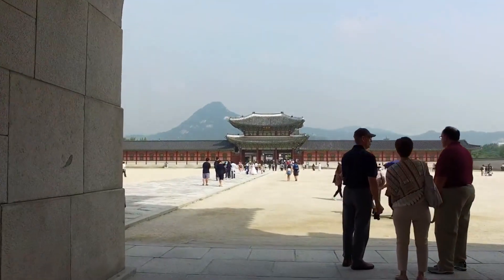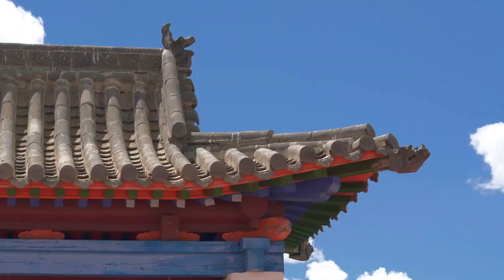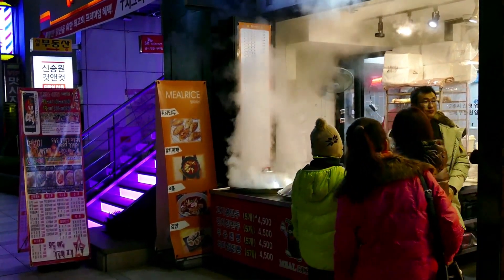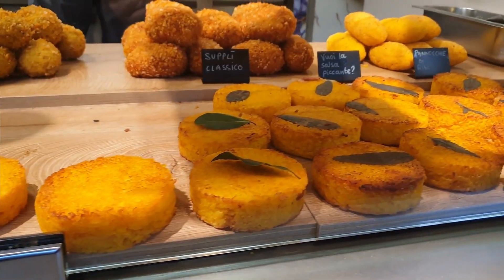After exploring the palace, stroll through Bukchon Hanok Village, where you'll find well-preserved traditional Korean houses known as hanoks. Don't forget to indulge in some delicious Korean street food, like sweet pancakes and spicy rice cakes, from the local vendors.